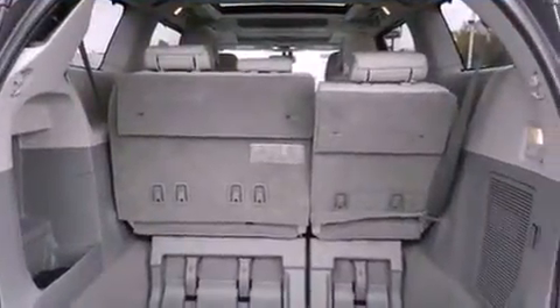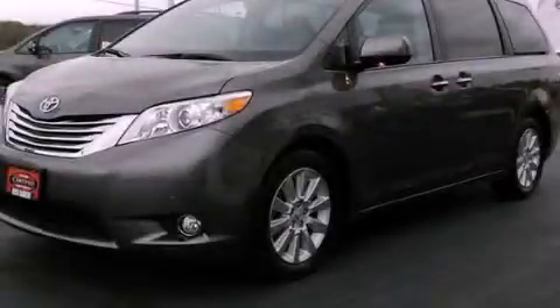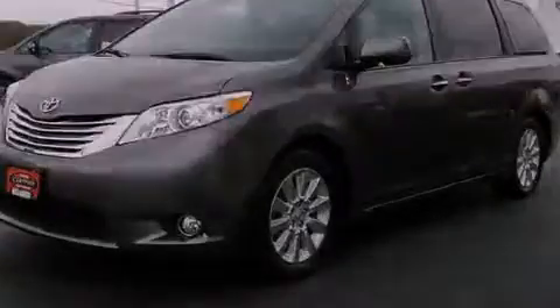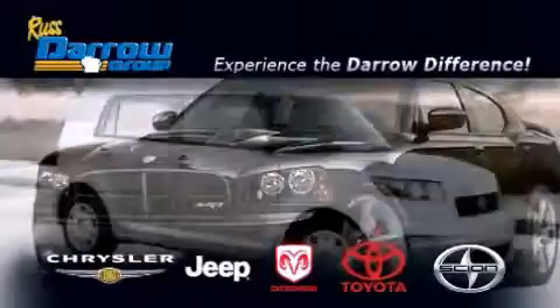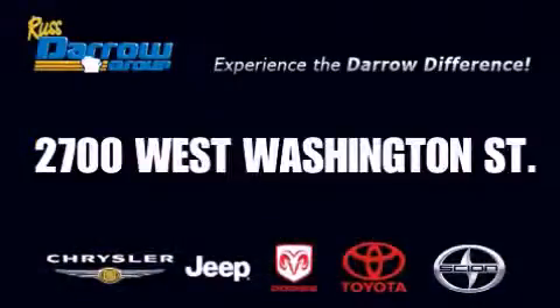This vehicle won't last long at this price. Call and arrange a test drive now. Get the Darrow difference today, only at Rust-Daro Toyota Scion Chrysler Jeep Dodge West Bend. Rust-Daro.